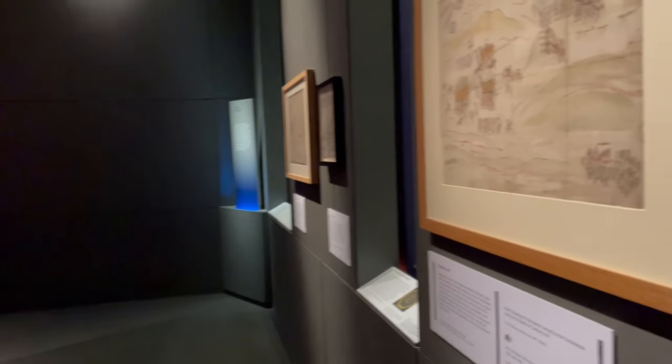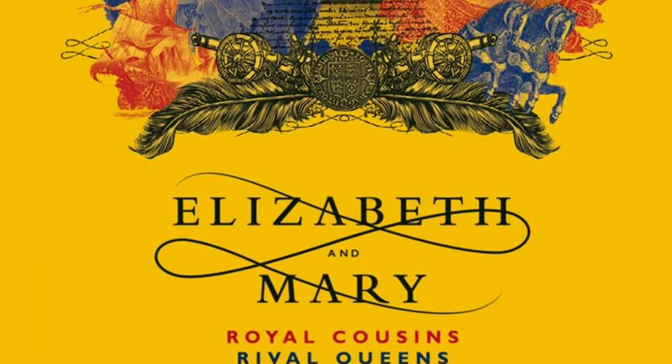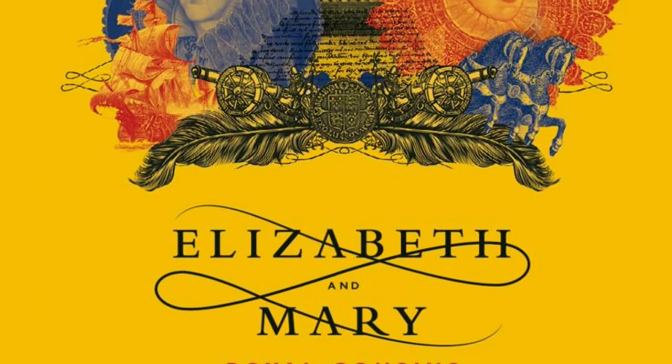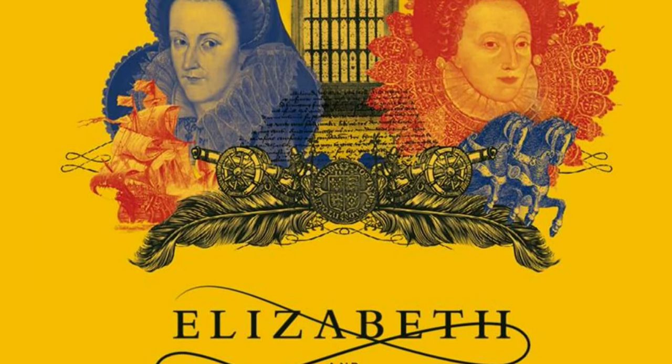Not too long ago, I went to the Elizabeth and Mary exhibition at the British Library. The British Library always has some type of exhibition of its print collections arranged around a particular theme, which makes sense when it has every book ever in English.